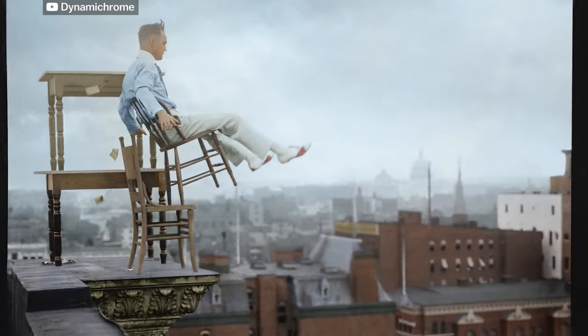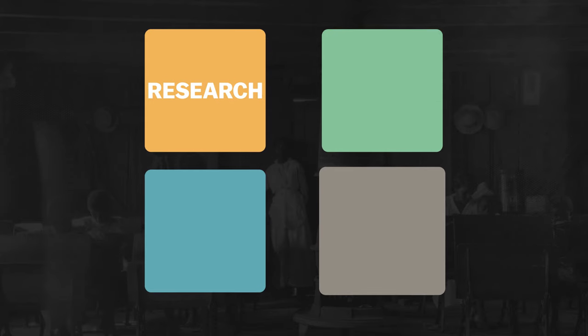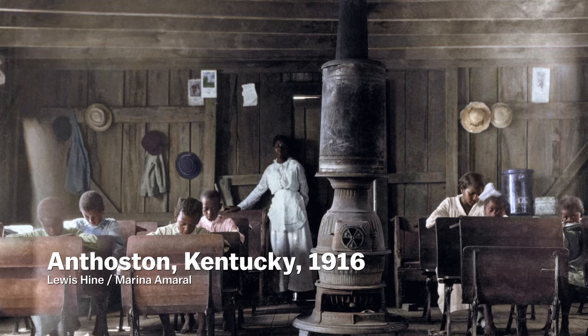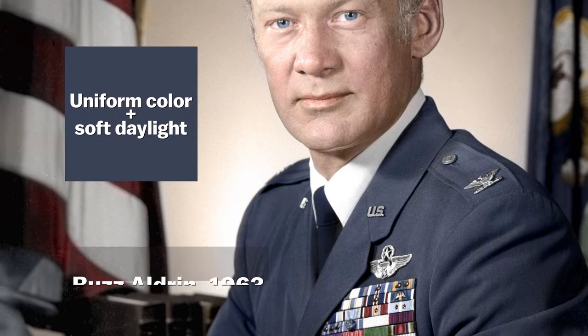It can take hours, even days, to finish a single image — the longest Jordan has spent on one is nearly a month. Even after meticulous research, restoration, and blending of colors, there's something every good colorization artist needs: an intuitive understanding of how light works in the atmosphere. Light affects our perception of color, so even though research can give you the color information, you'll need to take into account how those colors look under a specific lighting condition. But how can you tell? You can usually tell what the atmospheric conditions were based on shadows and triangulation of light location.